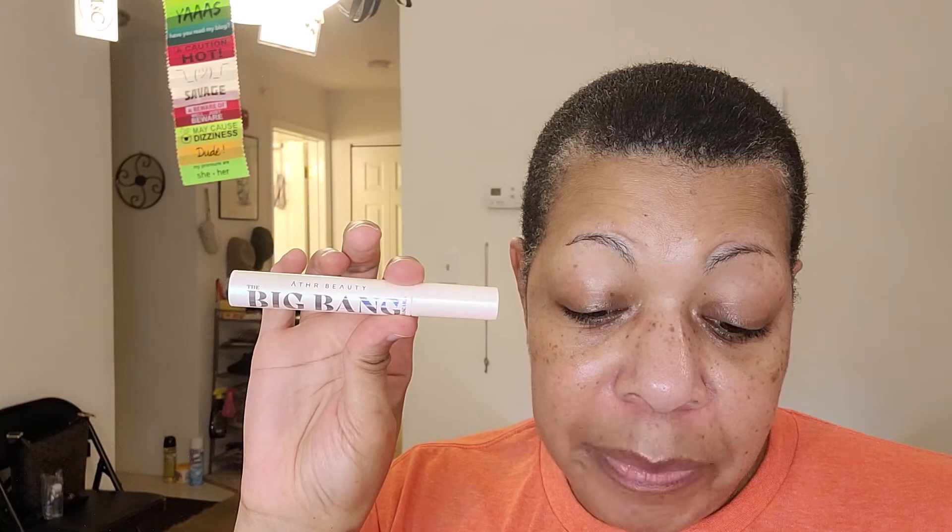The next thing I'm going to pull out — I don't know how to pronounce it. A-T-H-R Beauty. Big Bang Mascara. Let's open this just to see. The Ultimate Lash Maximizing Black Diamond Infused Mascara that truly does it all for out-of-this-world length, volume, curl, and definition. Retail value is $28.